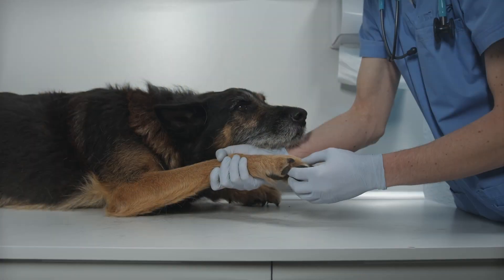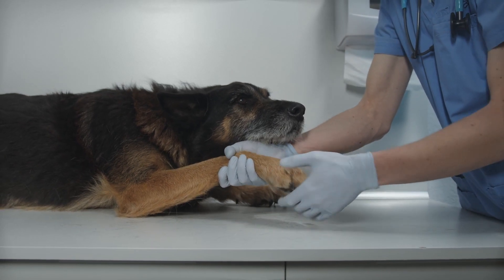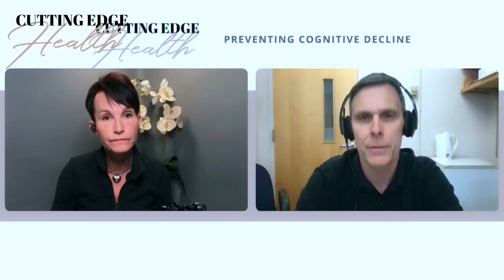We can increase lifespan, and actually in some cases restore function that's already been lost, which is pretty exciting from a therapeutic perspective. It's not only about slowing down the decline — in some cases we might actually be able to reverse some of the decline.